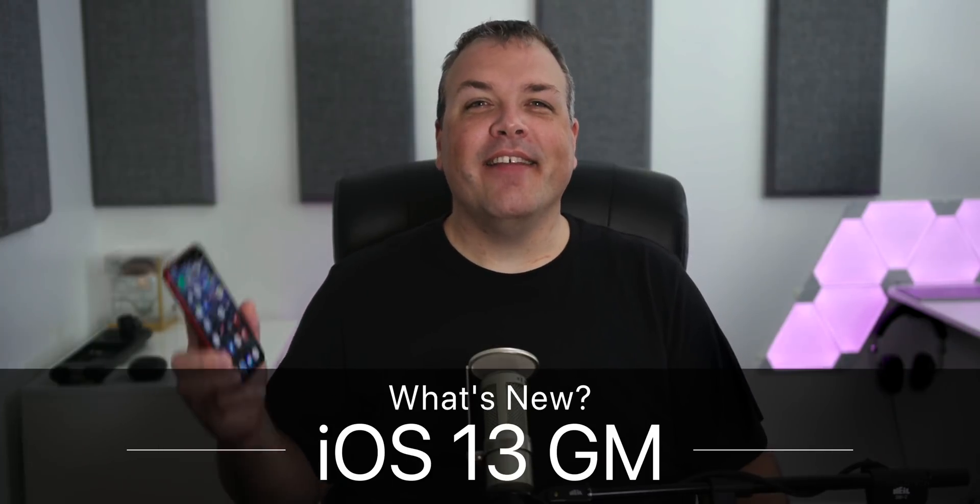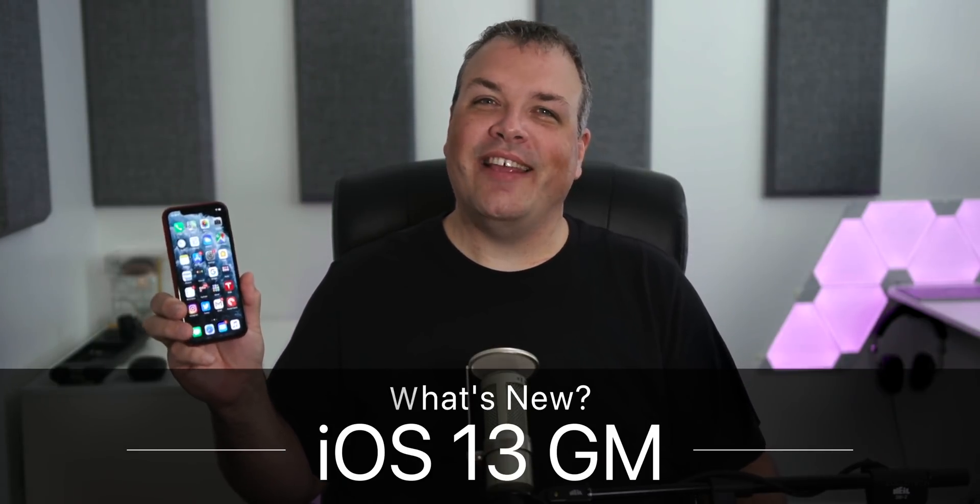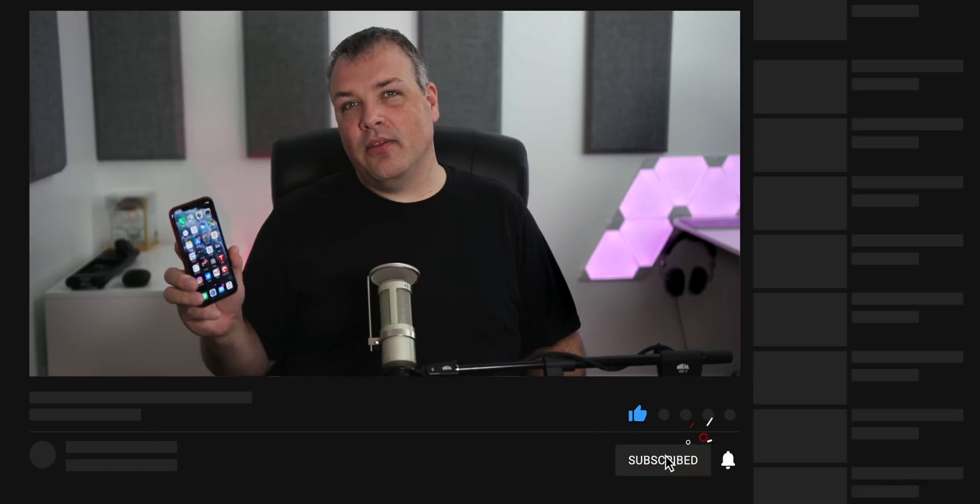Hi everyone, Aaron here for Zollotech. Today Apple released iOS 13 GM or Golden Master. This is the final version that's going to be released to the public on September 19th, this month.